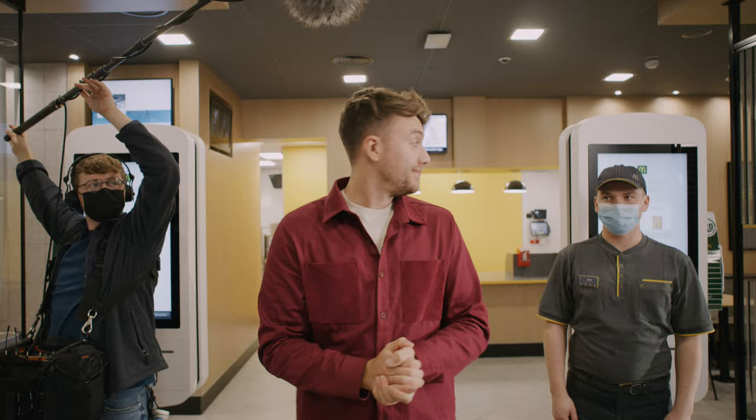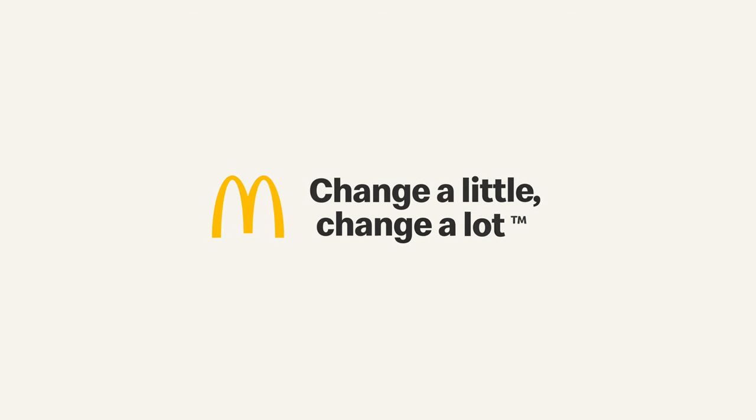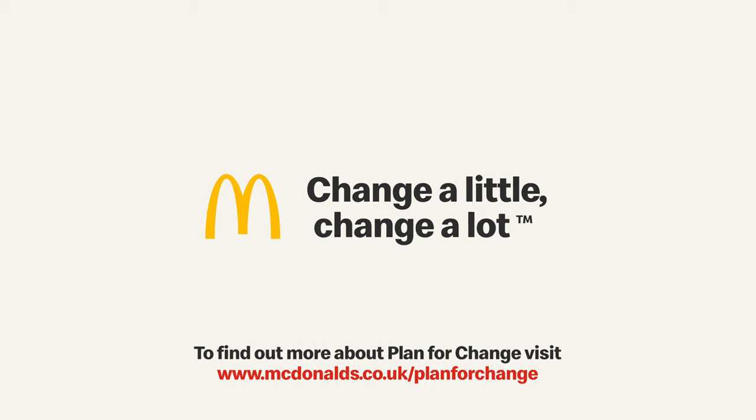Right everyone, what's next? Nice to see you — see you next time.